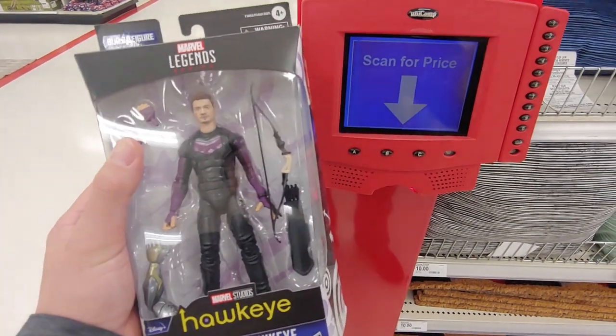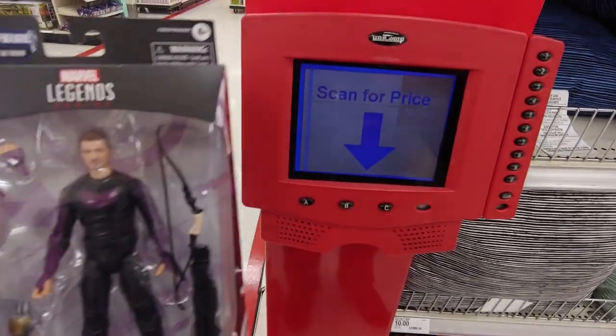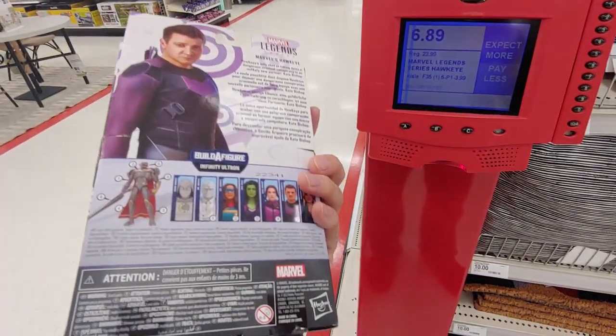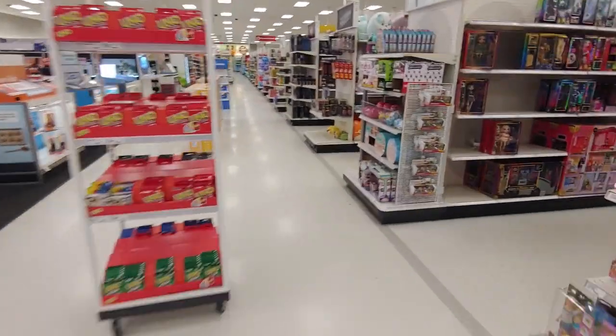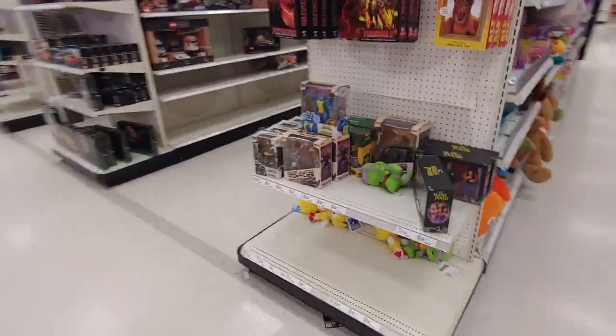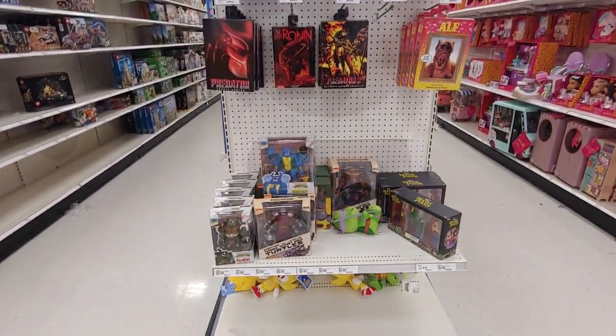So this Target doesn't have much, it's all the same old stuff. But they do have this Hawkeye and he's going for $6.89, so definitely a pickup. I still need several of these characters. Looks like Holathon hit this Target as well. No accessory packs - that's what I'm looking for.